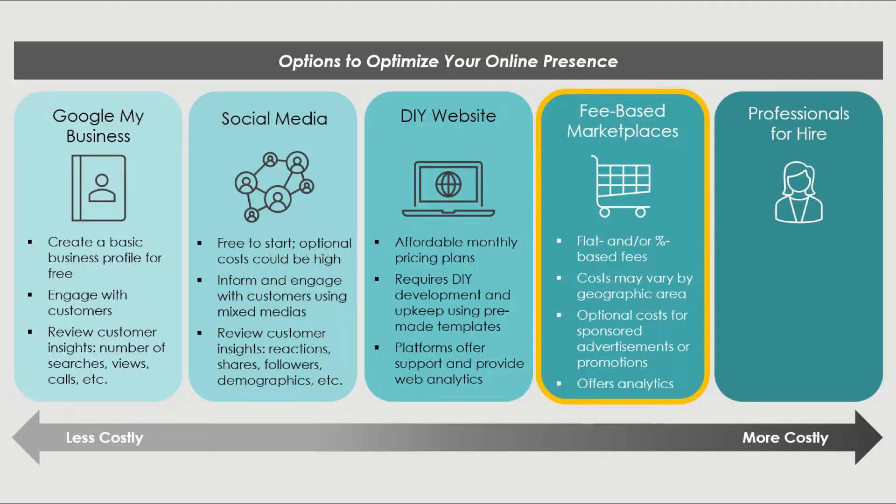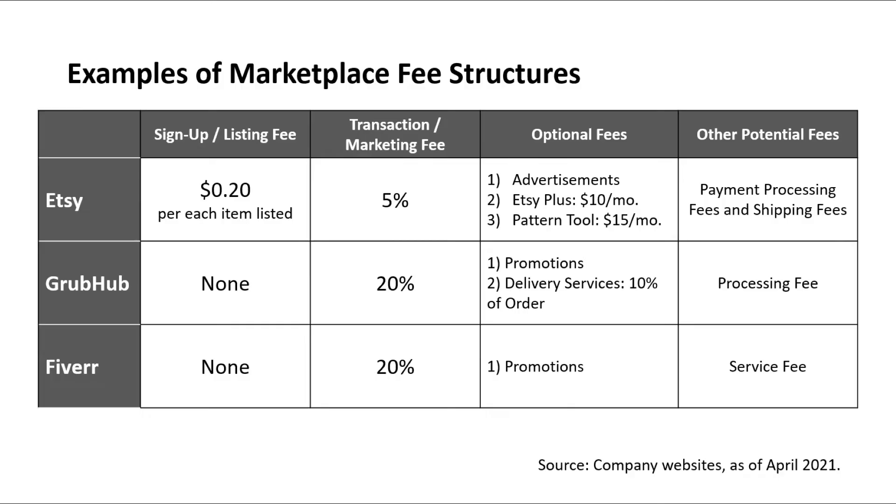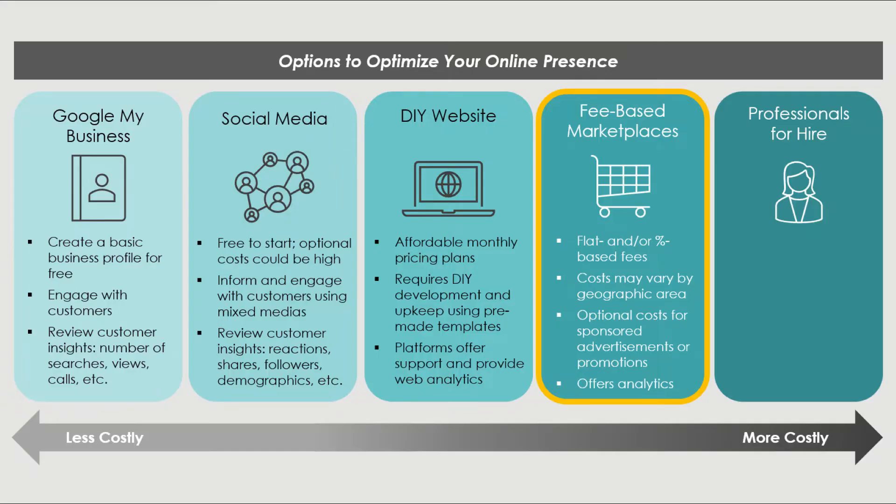Online fee-based marketplaces like Uber Eats or Airbnb can range in price. Costs typically increase relative to your use of the platform or the amount you earn through customer transactions. The typical model involves a flat rate and/or a percentage-based rate tied to sales, potentially costing hundreds to thousands of dollars per month. For example, Etsy charges $0.20 per listing plus a 5% transaction fee; Grubhub charges a 20% marketing fee, 10% delivery fee, and a $0.30 processing fee; and Fiverr takes a 20% commission. Evaluate whether the added visibility is worth the cost before signing on, or try services for a limited time.